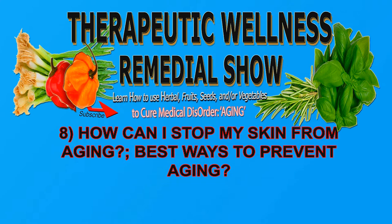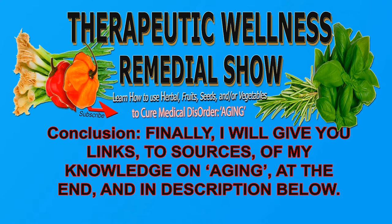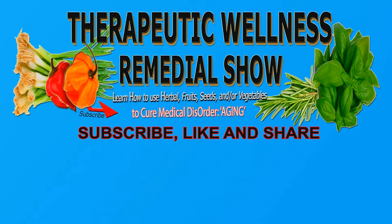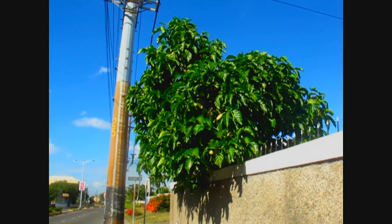How can I stop my skin from aging, best ways to prevent aging, how does consuming noni fruit extract combat aging, and a conclusion. I'll give you links to sources of my knowledge on aging at the end and in the description below. Subscribe, like and share, click the bell, leave your comment. Thank you.